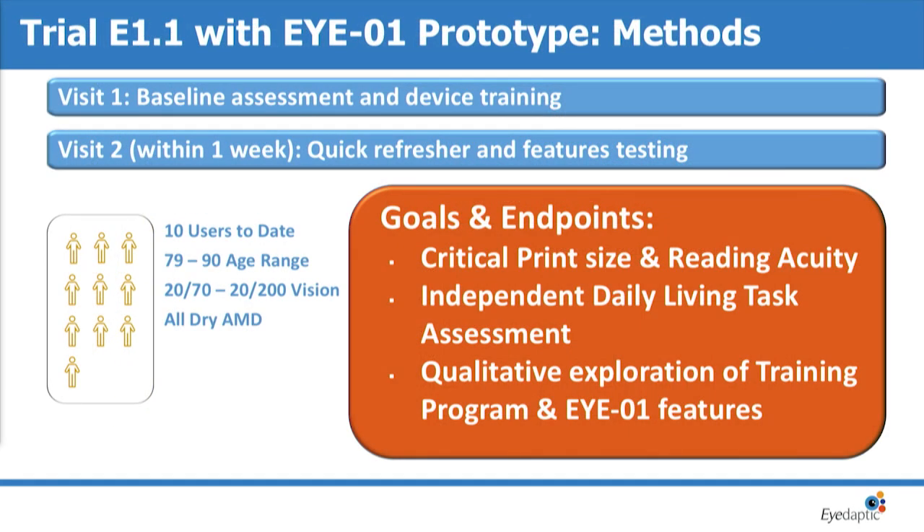We decided to run an actual clinical trial. We've had 10 users to date, and one of the important points of our trial was that we used an independent general optometrist — not a low vision optometrist — because we wanted to make sure the device was easy enough to use that someone who wasn't familiar with it could help older people use the device for longer periods of time.